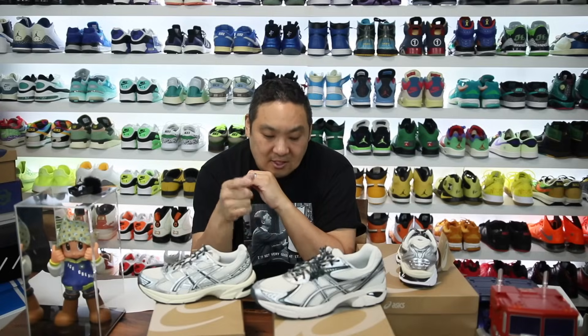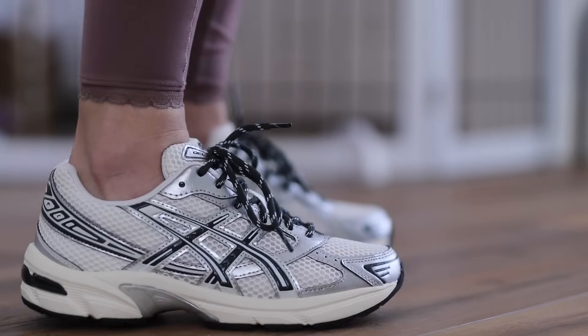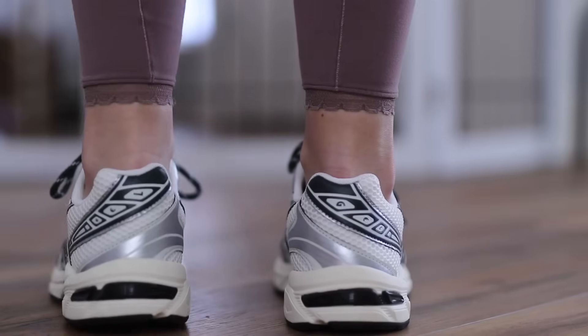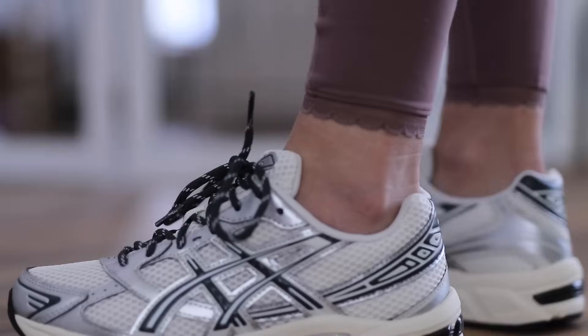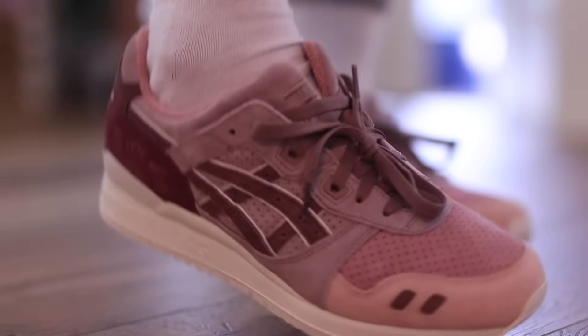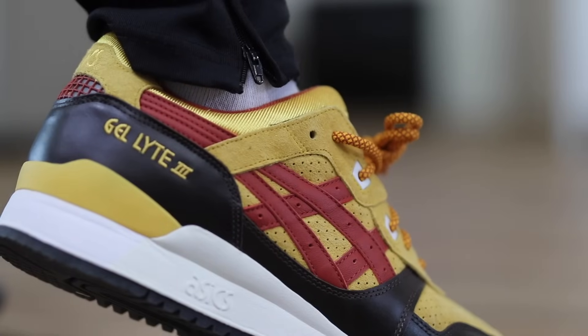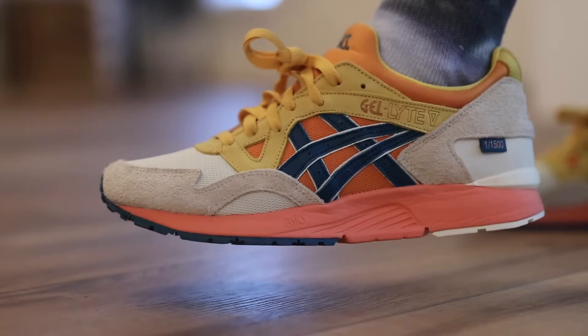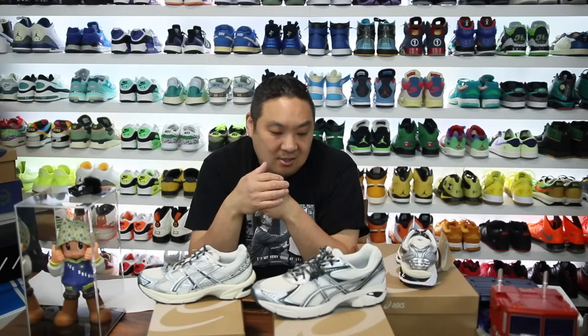As for fit, I got a true size in the 2160 and it fits me fine. I do have a slightly wider foot. I also have ASICS Gel Lyte 3s and 5s and typically those do fit a little snug — I like to go up a half size from my normal 9.5. So maybe I'd go up a half size in some of these too. Leave a comment if you know whether these fit true to size.